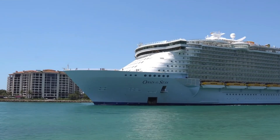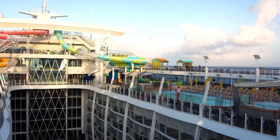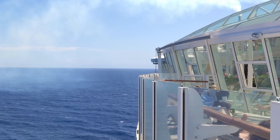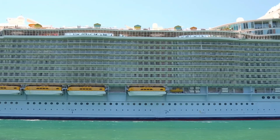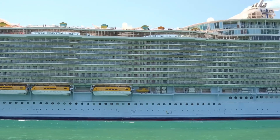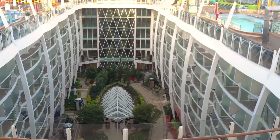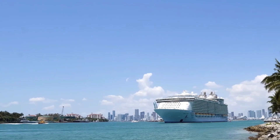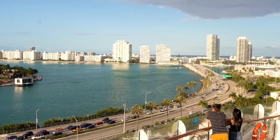Another remarkable cruise ship that has captured the attention of many is the Oasis of the Seas. With a construction cost of approximately $1.4 billion, this ship boasts an impressive 1,181-foot-long deck and is divided into seven themed neighborhoods. The Oasis of the Seas offers a plethora of fabulous amenities, providing passengers with an unforgettable cruising experience. However, tickets can cost up to $16,000.